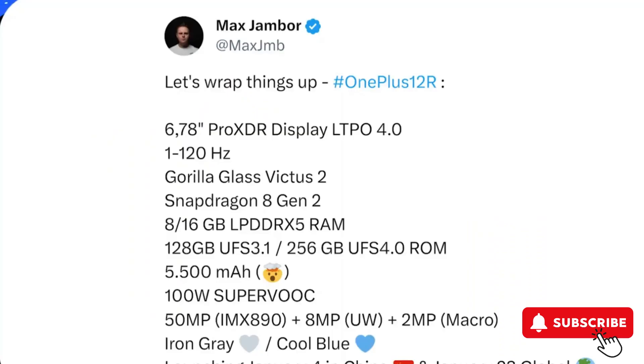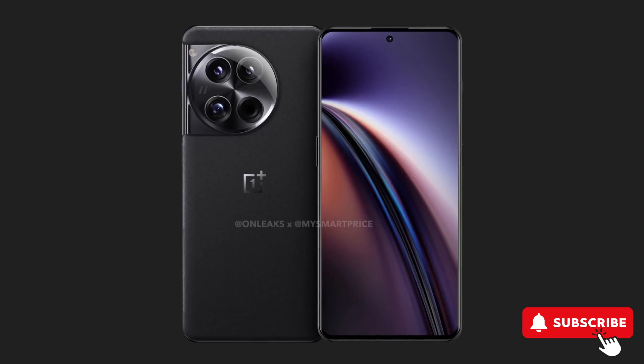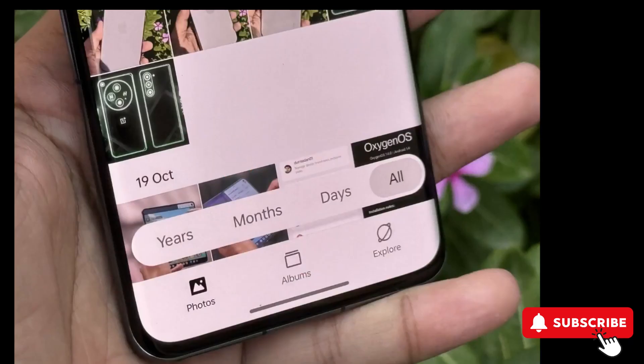Under the hood, it's powered by the Qualcomm Snapdragon 8 Gen 2 chipset and offers up to a whopping 16GB of LPDDR5X RAM.